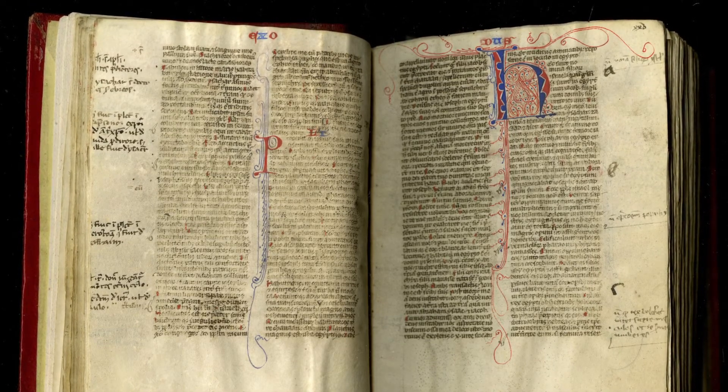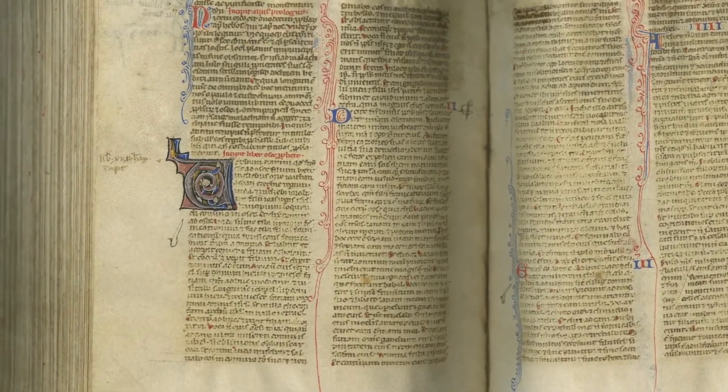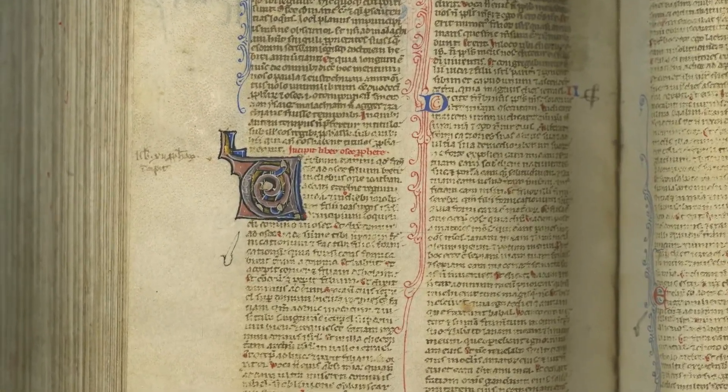It was copied by many different scribes. The style of the pen decoration changes as well, and the minor prophets — and only the minor prophets, quite unusually — begin with handsome illuminated initials.